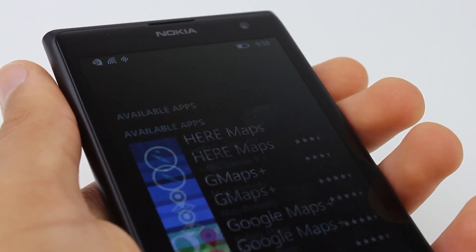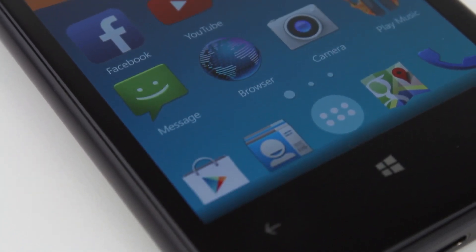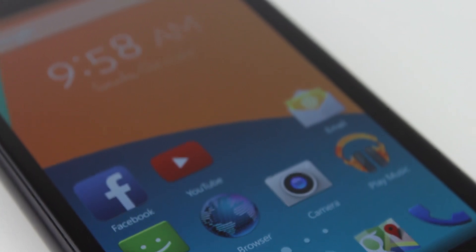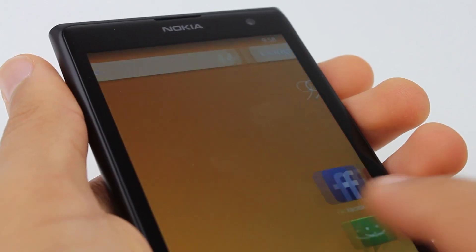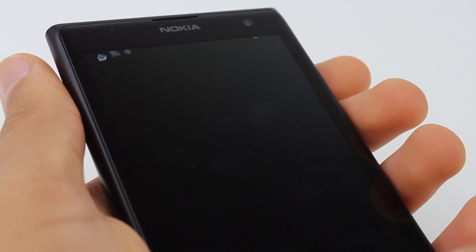In conclusion, KitKat Launcher for Windows Phone is an excellent way to see how Android would look and feel on your Windows Phone device. It's smooth and clean, and if you're a little bit bored of the overall Windows Phone layout, you may want to try out KitKat Launcher for Windows Phone as it provides a whole new sort of graphical user interface for you to try out.